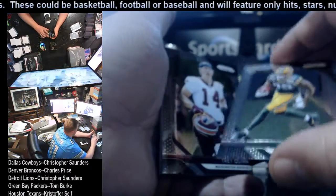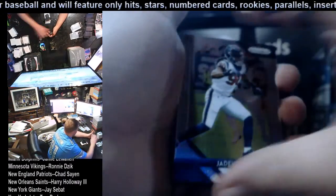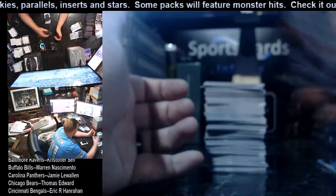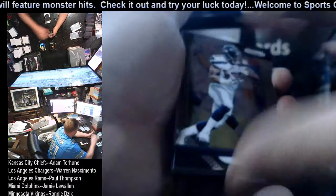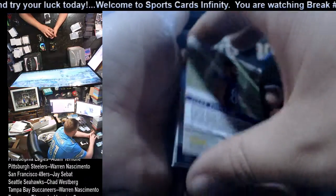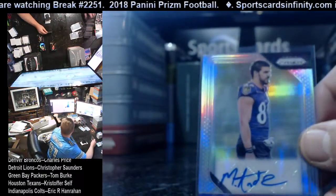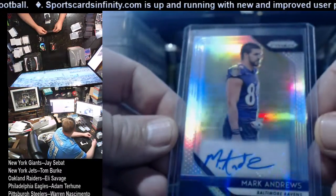Jamon Moore rookie for the Packers, Trey Quinn rookie Redskins. Jadeveon Clowney, Jordan Poyer, Marvin Jones, Larry Fitzgerald, Myles Garrett. Mark Ingram Saints, Chris Carson, Kyle Rudolph, Keenan Wynn. And our first hit is a Mark Andrews autograph for the Baltimore Ravens — that Ravens hit is going to Christopher Self.